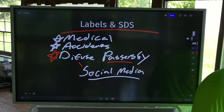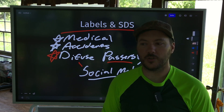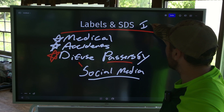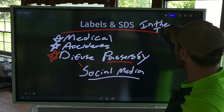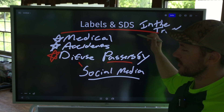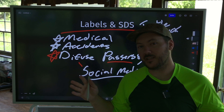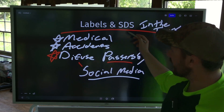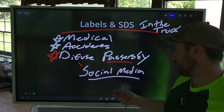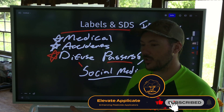Obviously you're not going to diffuse every situation — there are going to be people who don't trust the science or what the EPA has approved. But these are some reasons why we need to have the labels and SDS sheets in the truck. You need to have applicators trained to know where this is. If you can have this in the exact same area in every single truck, even better, because now everyone knows where it is.